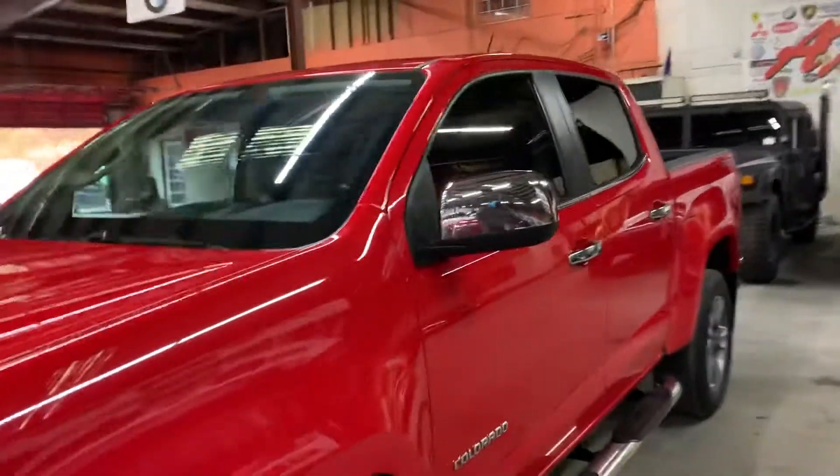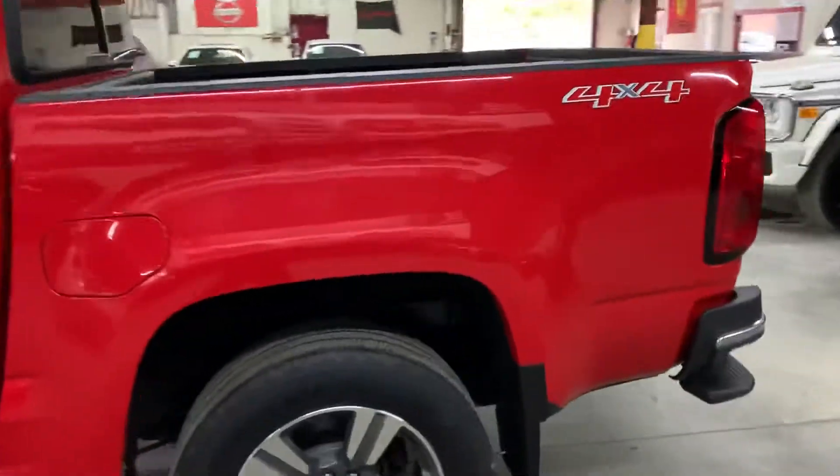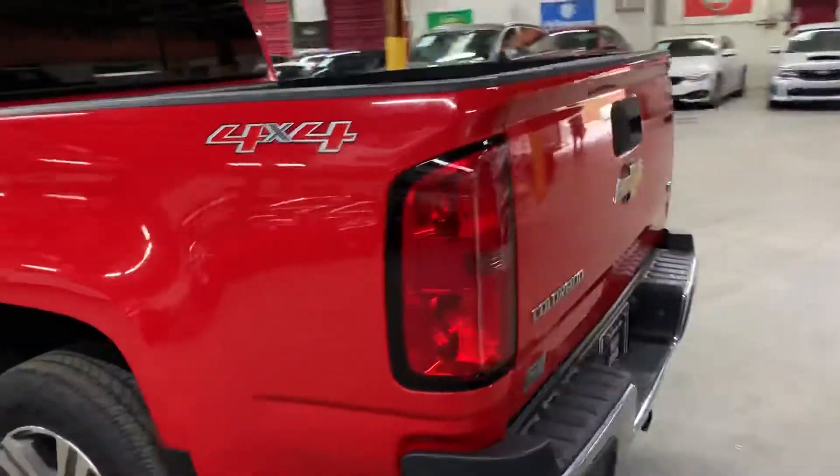Hello guys, it's X-Autos here in Atlanta, Georgia. Today I'm going to be showing you around this nice 2016 Chevrolet Colorado. I'm going to go ahead and give you a quick tour around it.